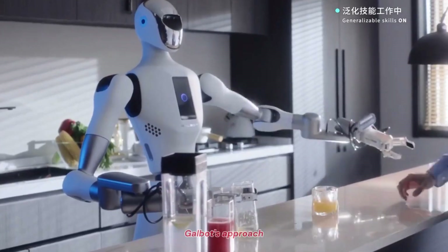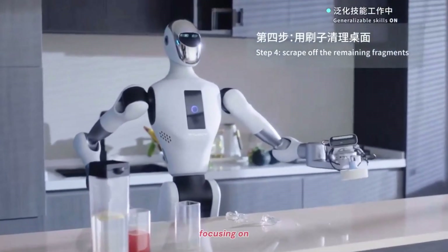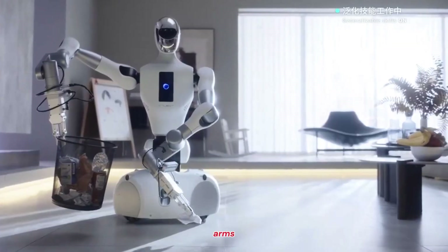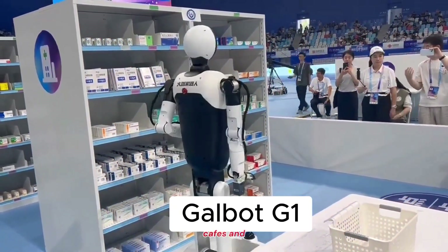What makes GalBot's approach stand out is its design philosophy. Instead of focusing on walking like a human, GalBot uses a wheeled base paired with dual robotic arms. This design is optimized for stability, long run times, and efficient handling in real-world environments like shops, cafes, and public spaces.